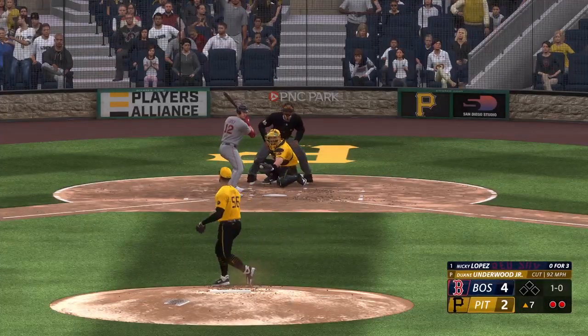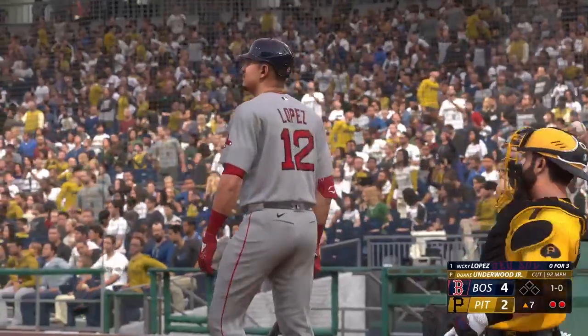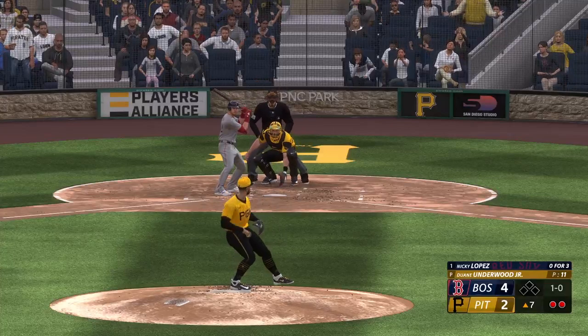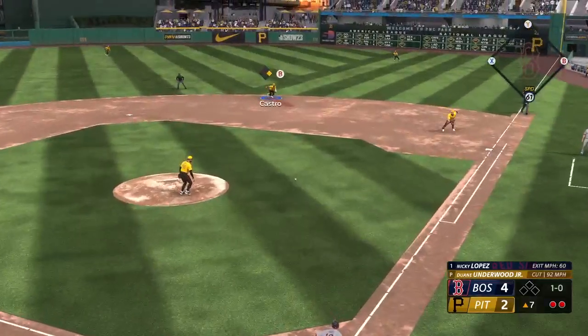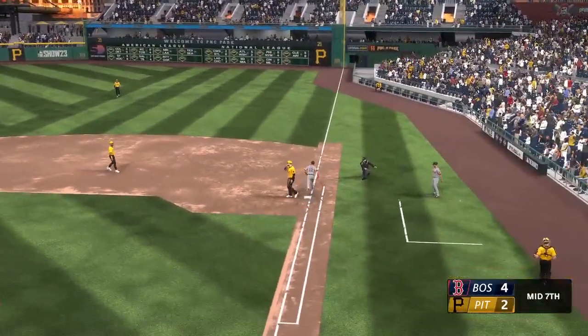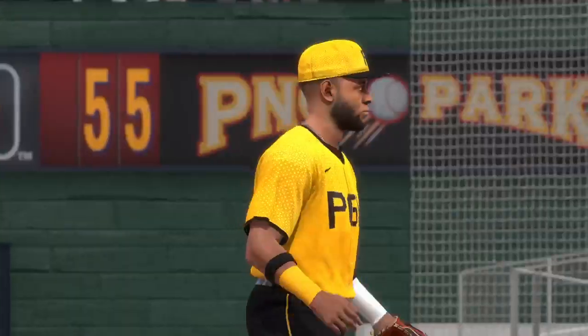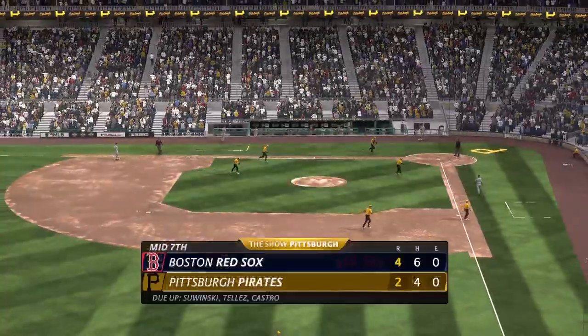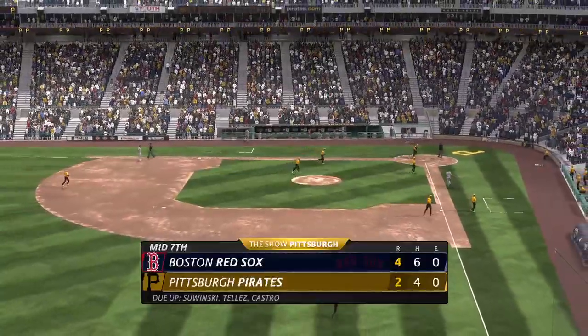Nicky Lopez up to the plate — ball one. As a former position player and base stealer, when you come into a game and you've got a guy like this behind the dish with a big arm, you really have to change your approach — you can't try to steal. And the throw to first is there to put an end to the inning. Down in order go the Red Sox as they can't add to their 4-2 lead.